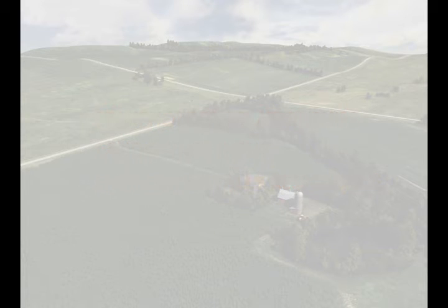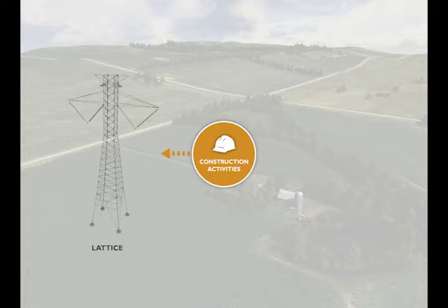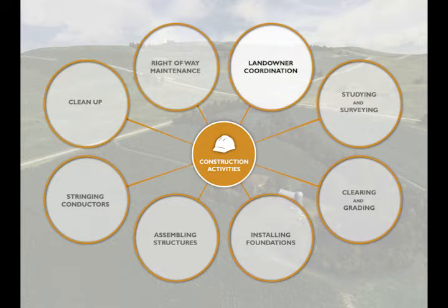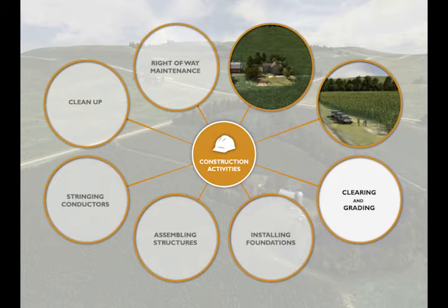The purpose of this video is to explain the construction activities associated with the construction of both lattice and tubular monopole transmission structures. These activities include engaging and coordinating with landowners, studying and surveying the transmission centerline, work areas, and other features, clearing and grading for the right-of-way and structure sites as well as any access roads and equipment staging areas that are needed.